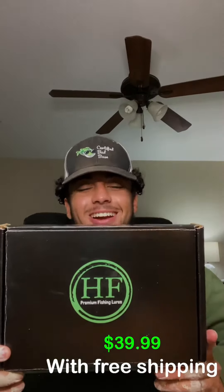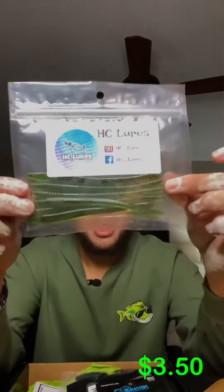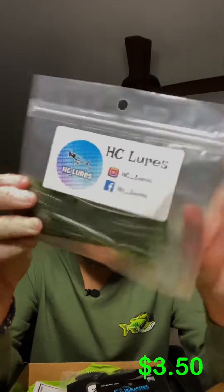What is going on people? Right here I have the November Hindrix fishing box and we're going to break it open and see what's inside. So right off the bat, right here we have some HC lures.